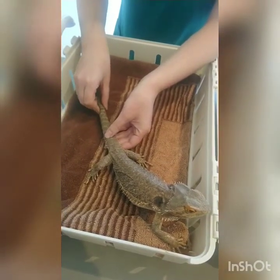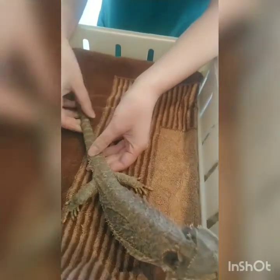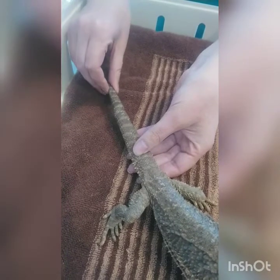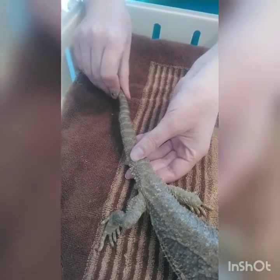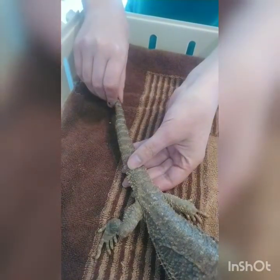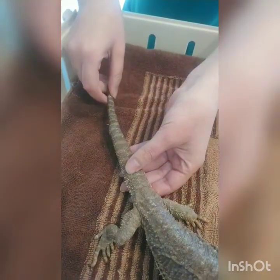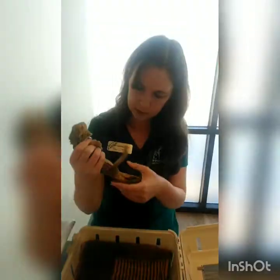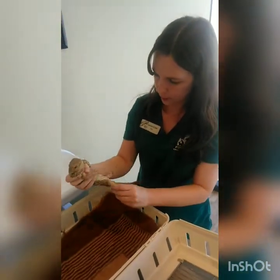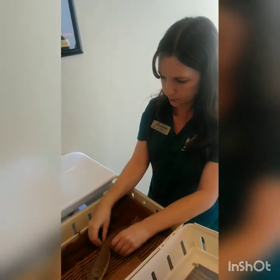We've got what looks like an old break in the tail about halfway down — it's a little serpentine. Further down there are a few more; I'm not sure that's a break, that's probably metabolic bone disease, old or current. She's also got really decreased muscle mass over the back legs and kind of bowed femurs, which goes along with current or previous MBD.